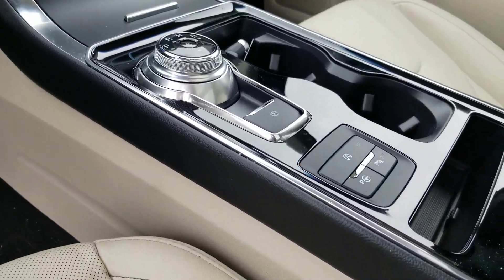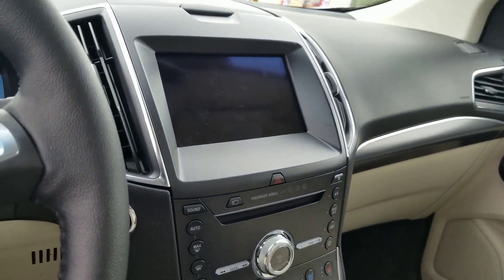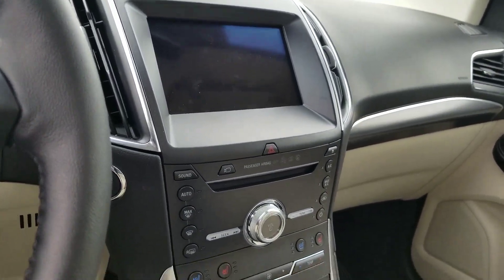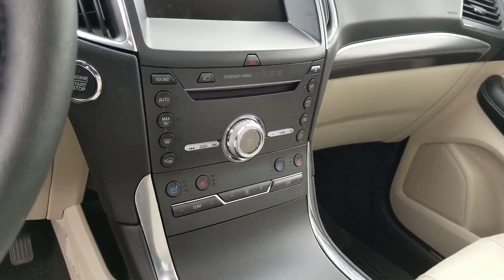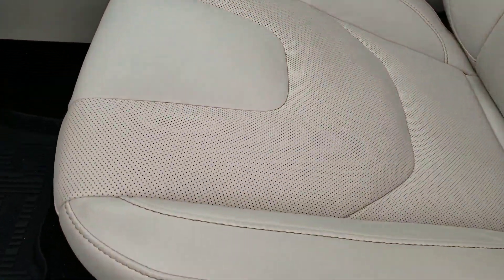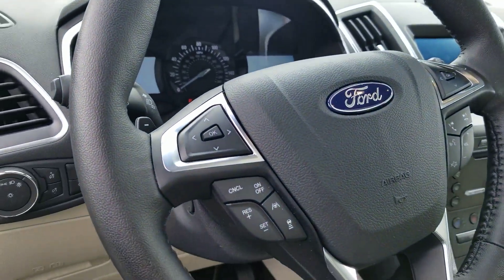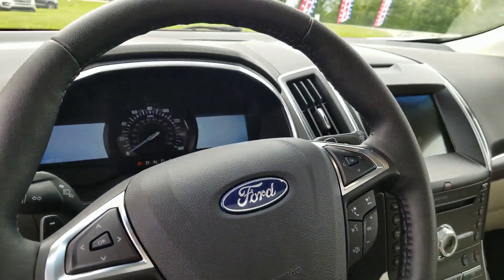Rotary shifter, active park assist, and an 8 inch touch screen with Sync 3, which includes Apple CarPlay and Android Auto. Heated and cooled front seats — you can see that ventilation there. Heated steering wheel. It's got it all, folks.